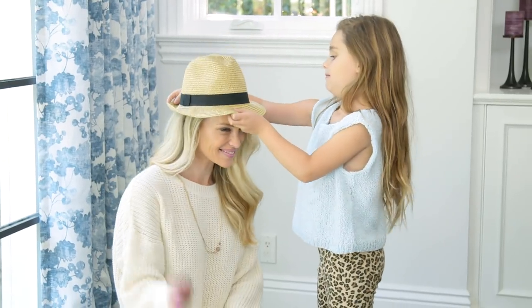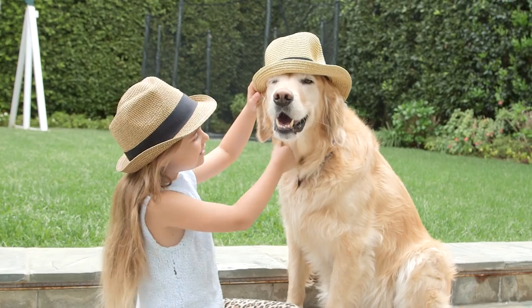And lastly, a woven fedora will complement any spring outfit and totally looks good on everyone. Bubu, you look cute. I like it.